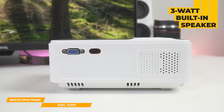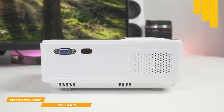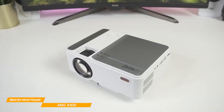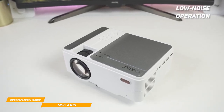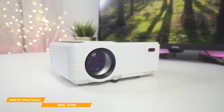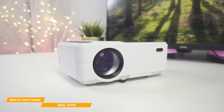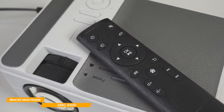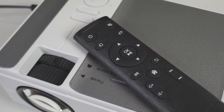And with its 3W built-in speaker, you won't need to worry about carrying additional speakers or sound systems, although I would recommend some external speakers if they're available. The projector is equipped with the latest cooling system, which cuts fan noise and provides a quieter environment for your movie time. The cooling technology also adds extra life to the device overall. The MSC-A100 is a very solid, budget-friendly projector that delivers clear and sharp images, a variety of convenient features, and a compact design for easy portability — all for under $100. If you want something that will get the job done well at an affordable price tag, this is the perfect projector for you.